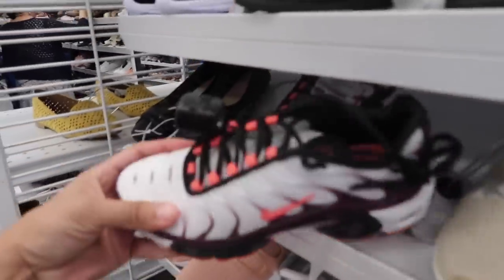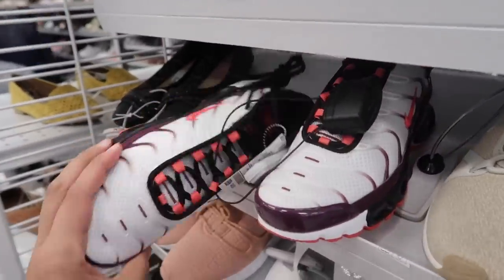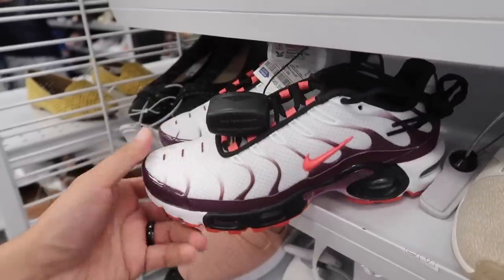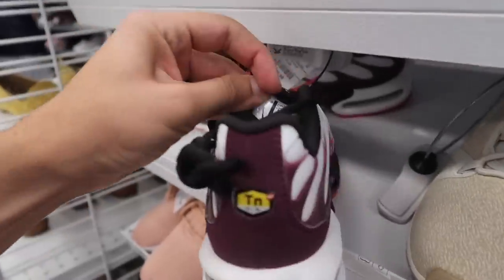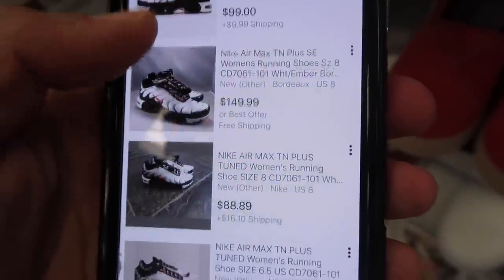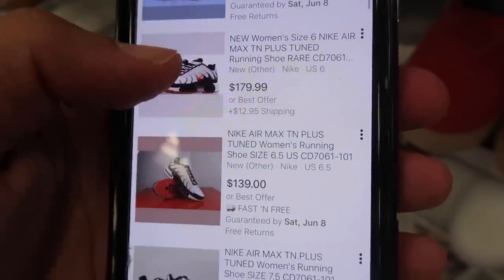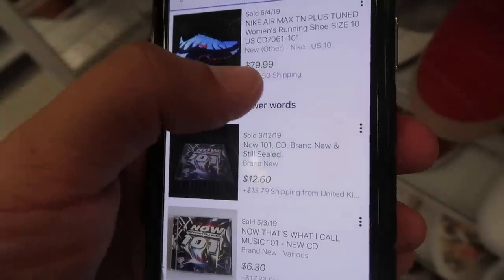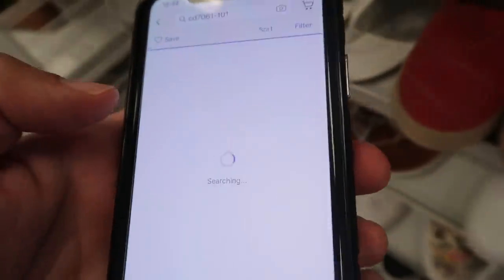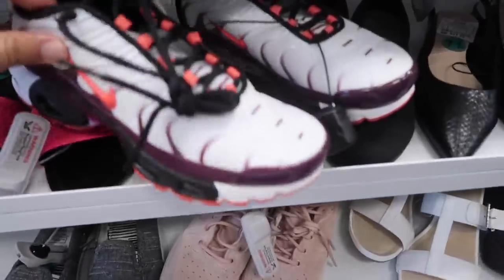Check this out - Air Max Plus hidden in here and this one is $49.99, size six and a half - a little smaller. Another one we can look up. Seeing $149, $129, only 18 results, $145, $149, $139, and $179. What's it selling for? One sold for $80 plus $10 shipping, so not great, but everybody's priced high and there's not a lot of results. Another pair - seven and a half. Four pairs total.